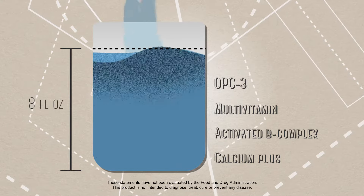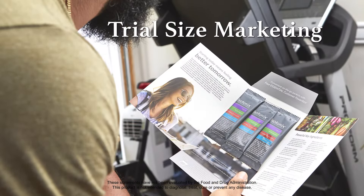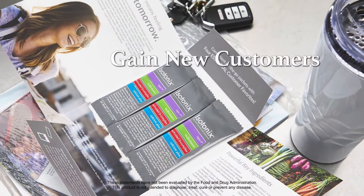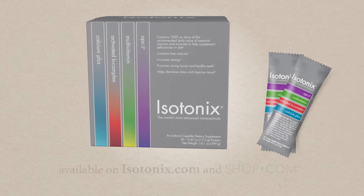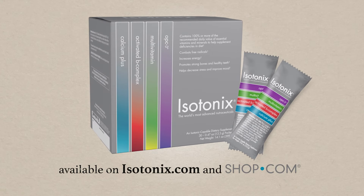Just add water and stir. You can also send trial-sized marketing packs directly from the Unfranchise app and gain new customers. Start your journey towards optimal health today with Isotonix Daily Essentials.